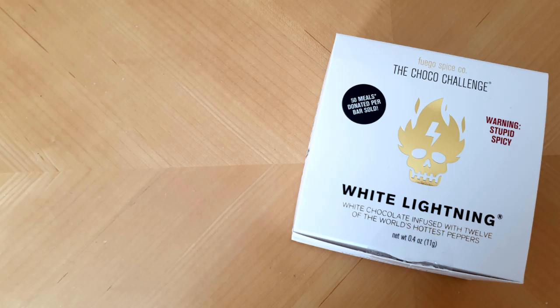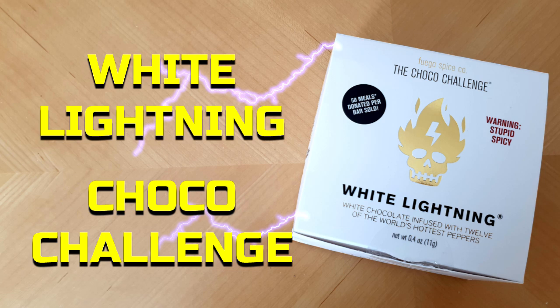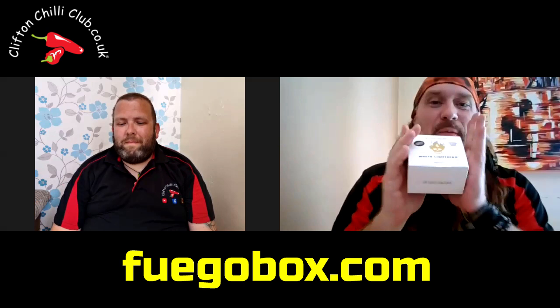Hi, we're going to do the White Lightning Choco Challenge. Big thanks to Fuego Box for sending us this box — this is the new Choco Challenge. There was a previous version which was, I think, a dark chocolate. And this is the White Chocolate Challenge.